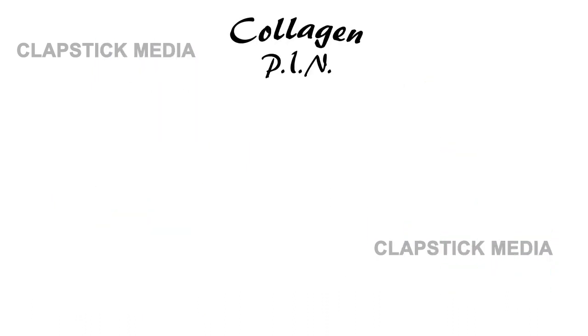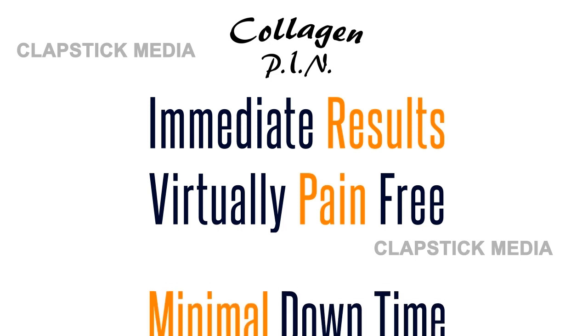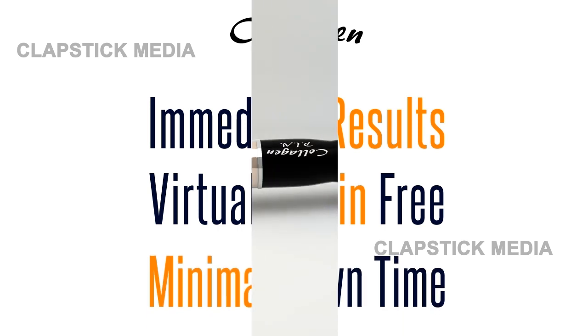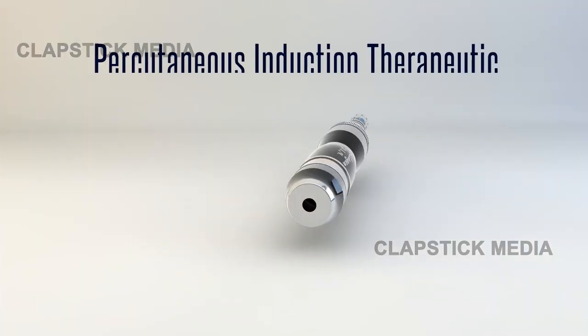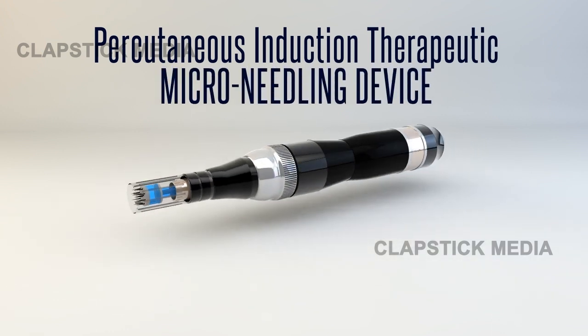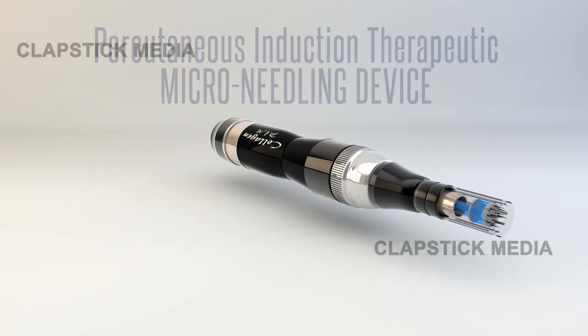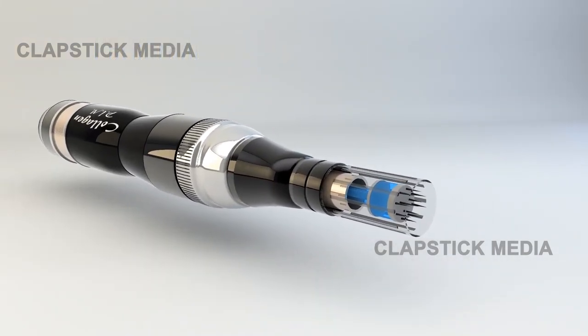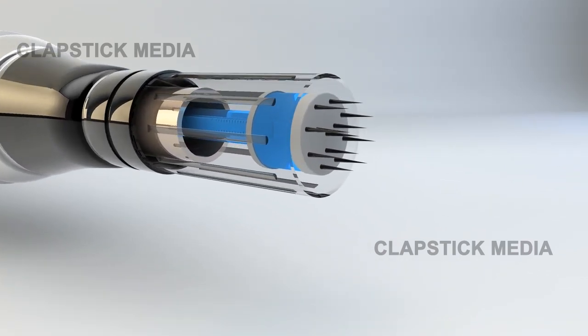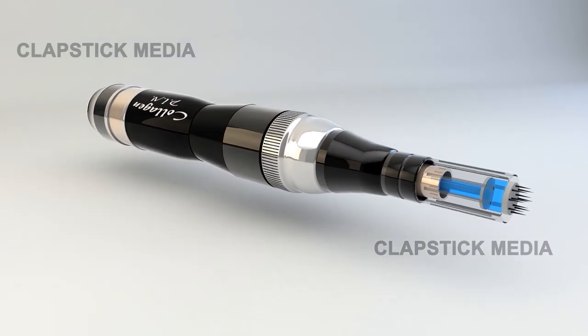Collagen Pen delivers much more immediate results, virtually pain-free, with very minimal to no downtime. Collagen Pen is a percutaneous induction therapeutic microneedling device, which opens up a whole new horizon to skin treatments. It is scientifically capable of delivering the results that previously were only attained from painful laser treatments or extensive surgery in many cases. Collagen Pen is the next step in the scientific evolution of aesthetics.